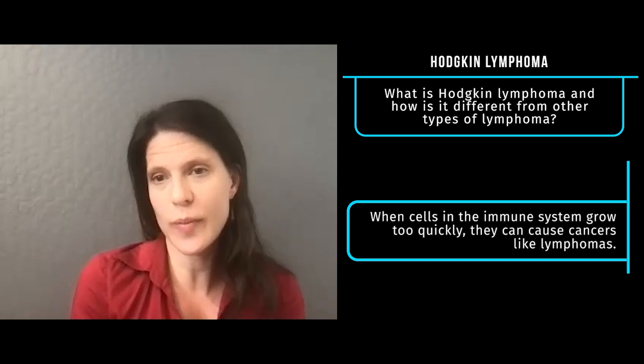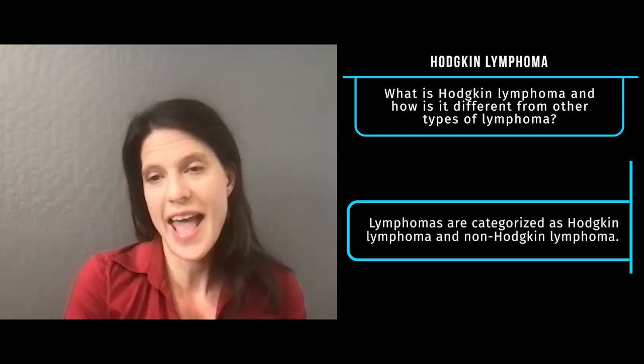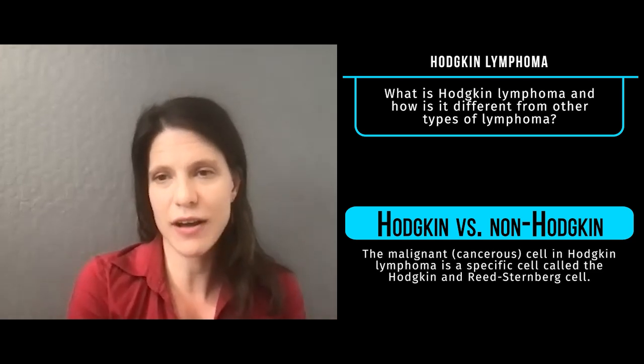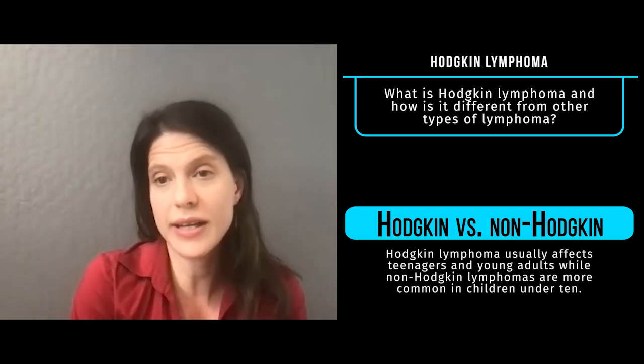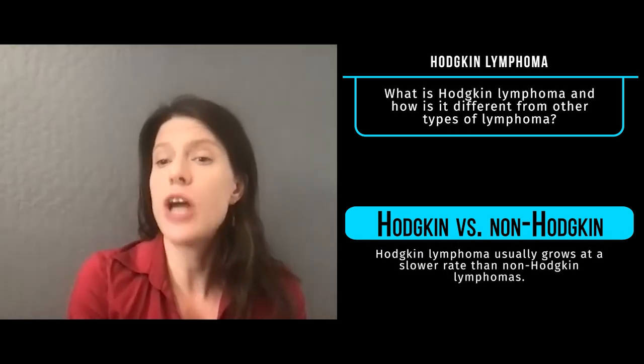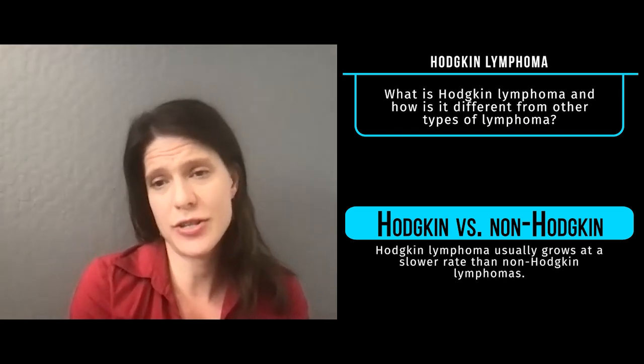Hodgkin lymphoma is different from the other category of lymphomas, which are non-Hodgkin lymphoma, and there are a few things that are unique about it. It has a different cell that is thought to be the malignant cell causing the cancer, called the Hodgkin-Reed-Sternberg cell, and it also affects a slightly different age group of patients. Usually patients with Hodgkin lymphoma are teenagers and young adults, whereas non-Hodgkin lymphomas are more common in kids under 10. Hodgkin lymphoma is generally slower growing than many non-Hodgkin lymphomas, but it can still definitely make patients very sick.